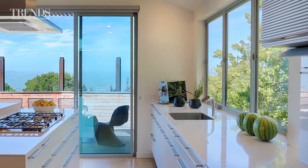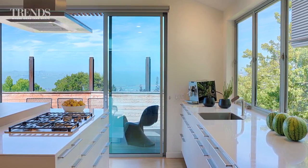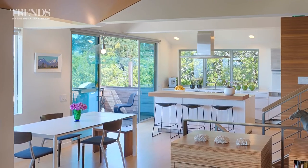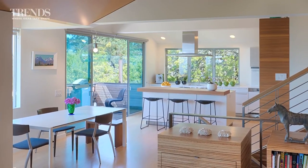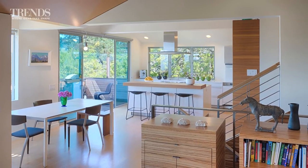We increased the size of the sliding glass door in the kitchen, which leads to the deck and the views of the San Francisco Bay, and added one very large window in the kitchen that comes down to the countertop, opening up views and light in that direction also.